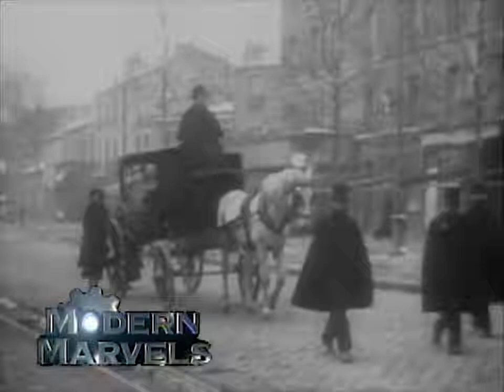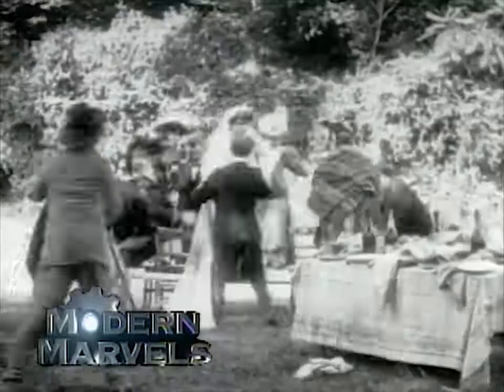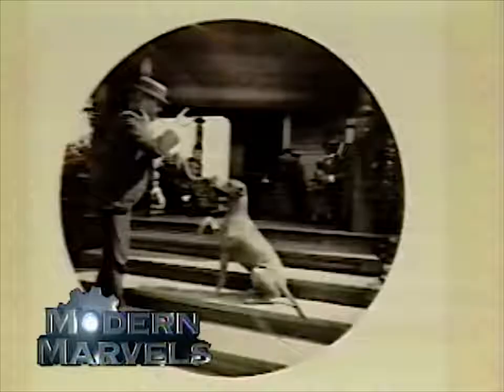But at the beginning of the 19th century, taking a photograph was just that — a dream, pursued by three very different men. Now, the invention of photography: the quest to capture light on modern marvels.